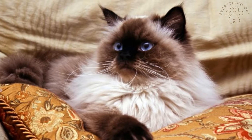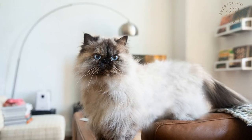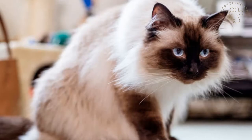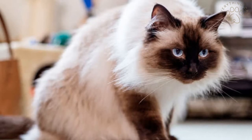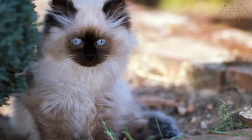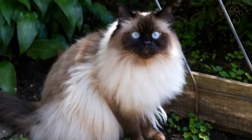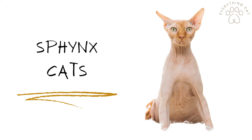Himalayan cats were bred from Siamese and Persian cats. These cats have a dense undercoat and also a long overcoat. They can live up to 18 years and weigh 9 to 12 pounds. They are a breed that loves attention and they do enjoy playing; their personality is sweet and caring.